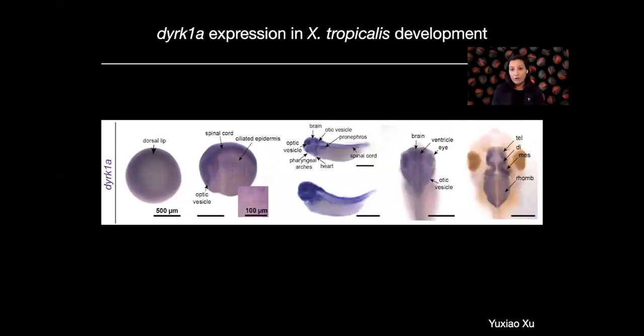One of the first things we did, with my co-first author Yu Shao Xu, was look at the expression pattern of DERK1A mRNA during Xenopus tropicalis development using in situ hybridization. DERK1A is expressed throughout development, including in the dorsal lip of gastrulating embryos, in the spinal cord and neural tissues at neurula stages, as well as in the ciliated epidermis in a punctate pattern. It's present in tailbud stages throughout the nervous system, also in the pronephros, the developing hearts, the pharyngeal arches, and the optic vesicle. Later in tadpole stages, you see it strongly lining the ventricle where proliferative cells are in the brain.